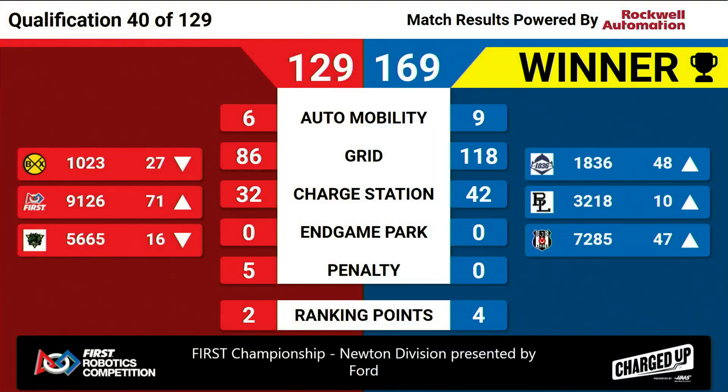Ranking points for blue, two for red. Final score 169-129.